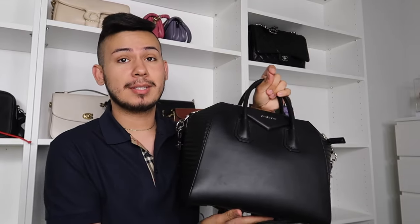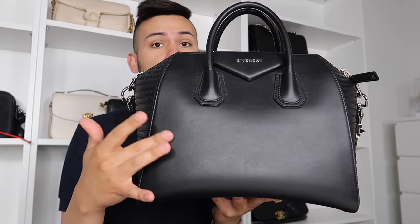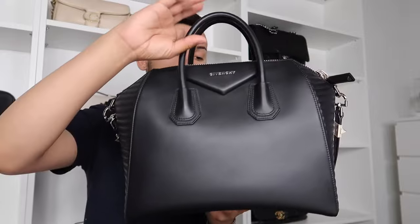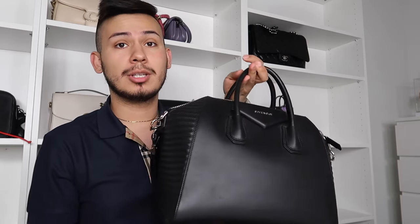My one Givenchy bag is the Antigona in medium size — another forever handbag. I'm almost at a three-year anniversary with it. I have the biker edition leather, which is very soft but also easy to scratch. Out of all the Givenchy leathers, the suede and shiny options are a bit more durable. Overall it's holding up really well. The Antigona is a classic in my collection, and I may add more Givenchy bags down the road.